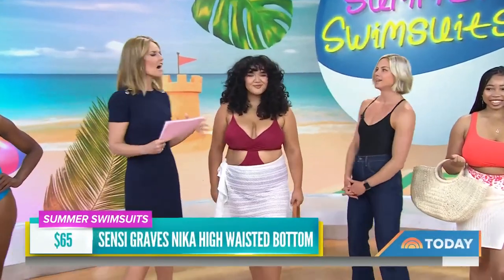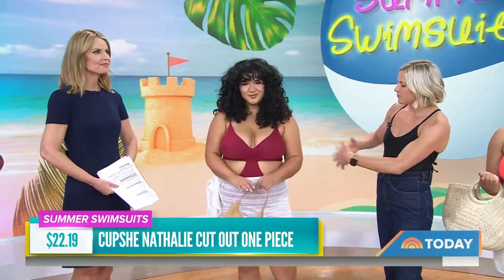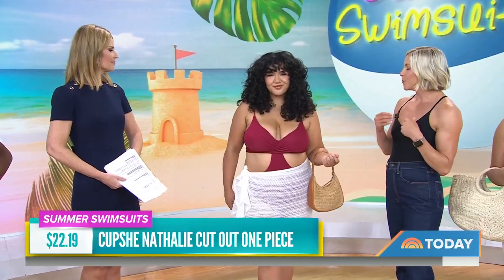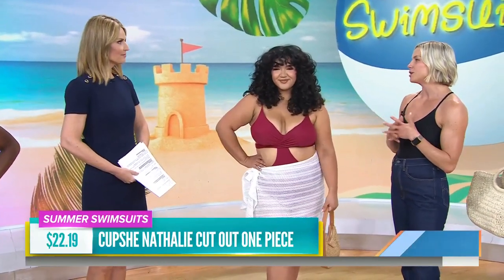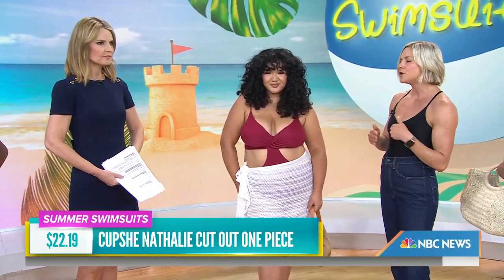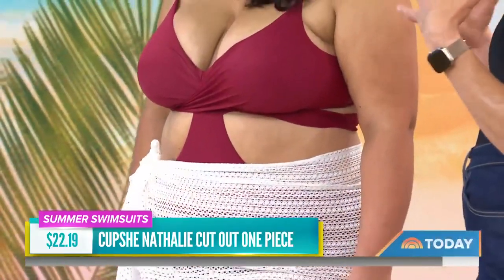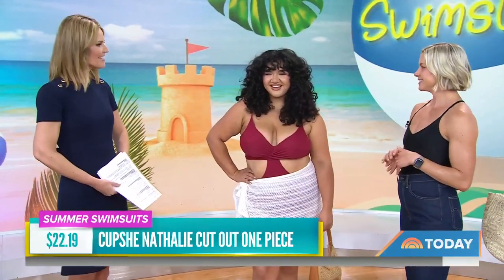Another trend is cutouts — they're everywhere. Grace, you look so beautiful in this suit from Cupshe. We've got some cutouts on the side. You can really choose a suit that has an opening where you want to expose some skin and really highlight whatever body part you'd like to show off. Put a sarong over it. This is a great option if you're not quite ready to jump into a two-piece, but you still want to have that skin moment. It looks so cute. Thank you so much, Grace.